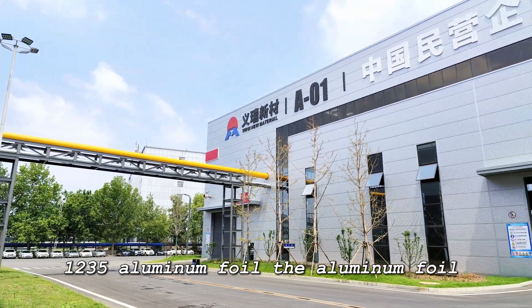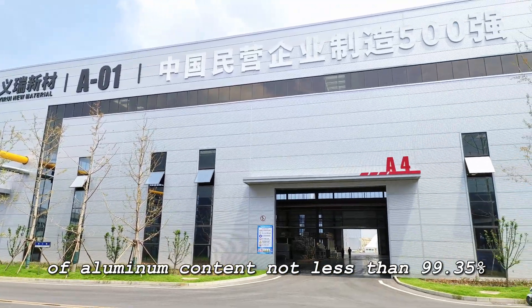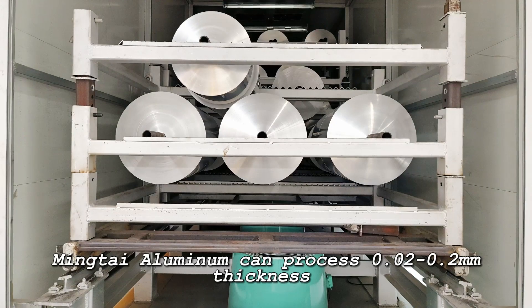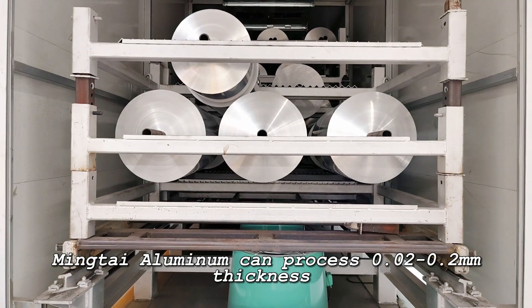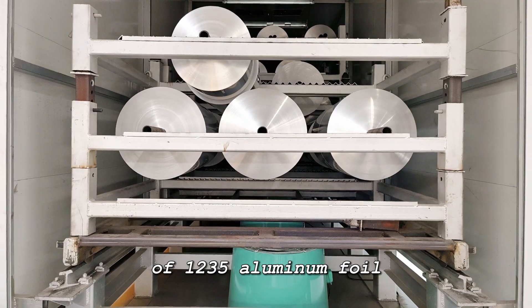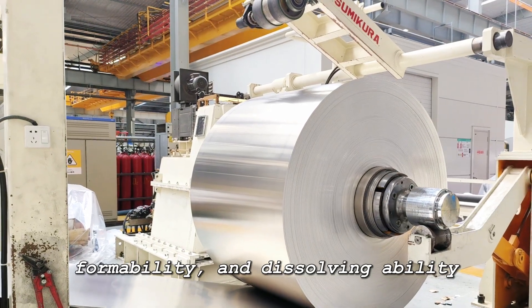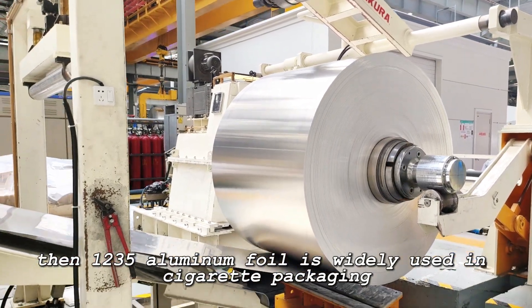1235 aluminum foil has an aluminum content of not less than 99.35 percent. Mintai Aluminum can process 1235 aluminum foil with a thickness of 0.02 to 0.2 millimeters. Because this product has excellent rust resistance, formability, and dissolving ability,